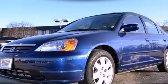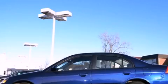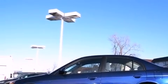This is a 2002 Honda Civic. It has a 1.7-liter four-cylinder engine and an automatic transmission.